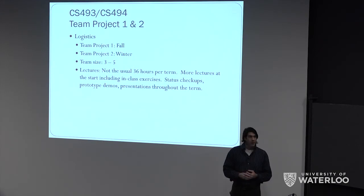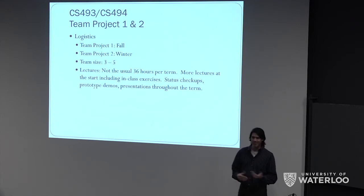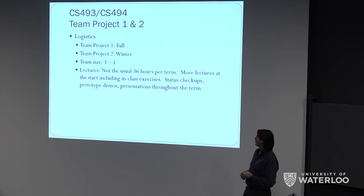There will be status checkups throughout the term to make sure that people aren't leaving their work right until November, for example. There will be prototype demos along the way in both the fall and winter terms, and presentations as well.